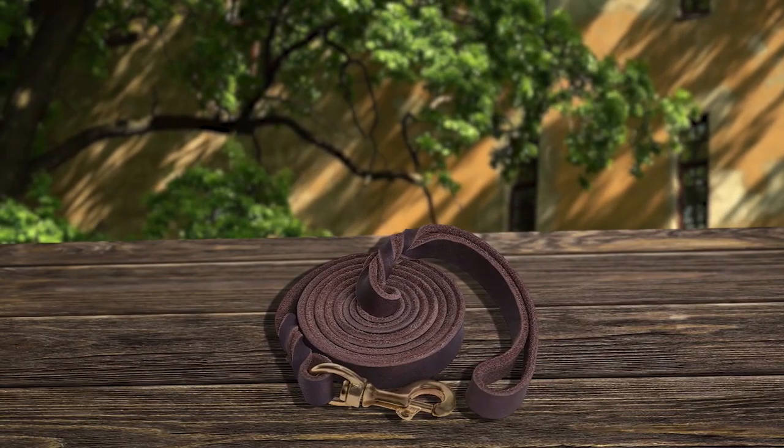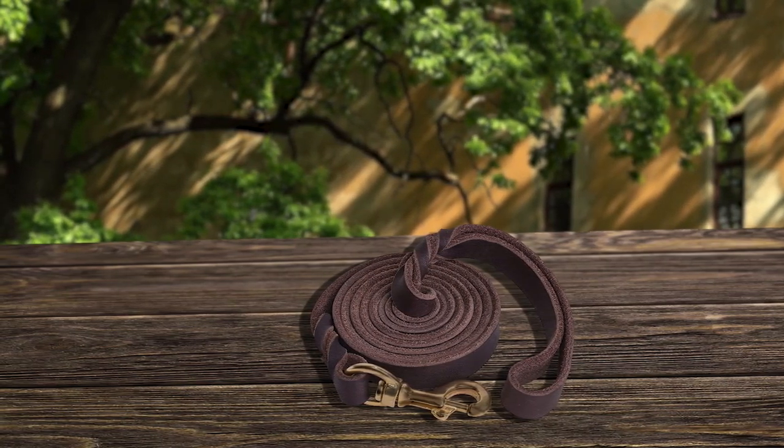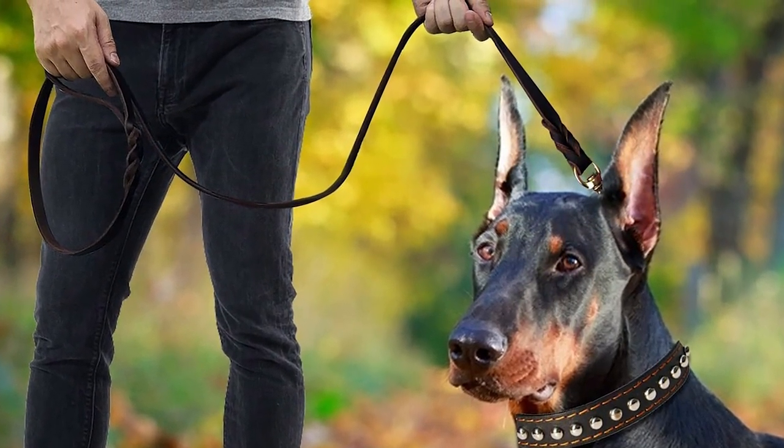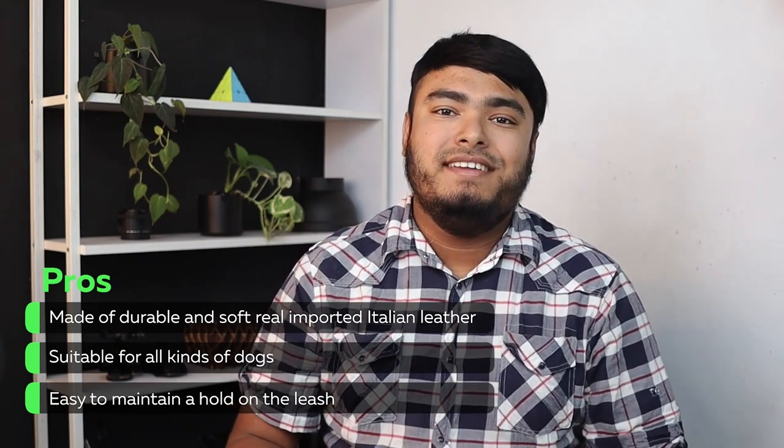The LW BMG Leather Dog Leash is the perfect choice for dog owners who want a durable and stylish leash. Made of real imported Italian leather, this hand-woven dog leash is strong, elastic, and fashionable. With a pure copper hook that is electro-plated, it is simple and practical, yet can bear up to 600 pounds of pressure. The 6-foot length makes it more comfortable for both you and your dog, allowing you to better control their behavior during training, walking, or running. It is suitable for all kinds of dogs, from Pomeranians to German Shepherds and even police dogs, and is easy to maintain a hold on.